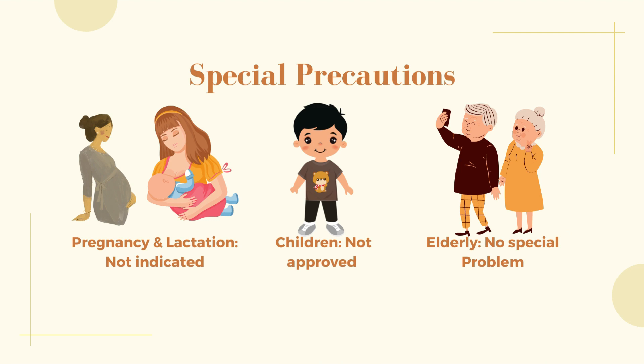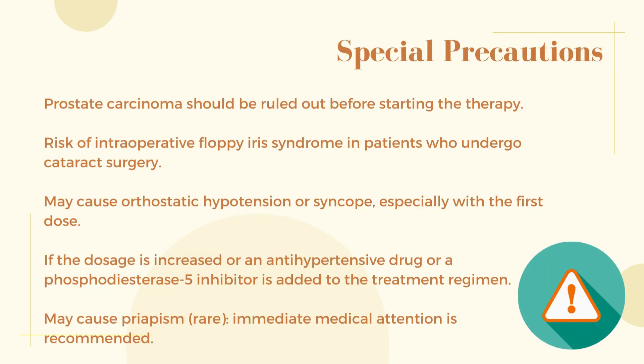Special precautions: Pregnancy and lactation — not indicated. Children — not approved. Elderly — no special problem. Prostate carcinoma should be ruled out before starting therapy. There is a risk of intraoperative floppy iris syndrome in patients who undergo cataract surgery. May cause orthostatic hypotension or syncope, especially with the first dose, if the dosage is increased, or if an antihypertensive drug or a phosphodiesterase-5 inhibitor is added to the treatment regimen. May cause priapism (rare); immediate medical attention is recommended.